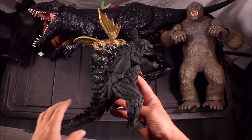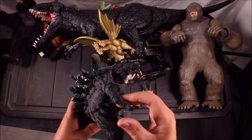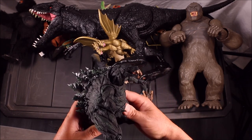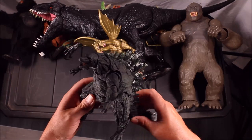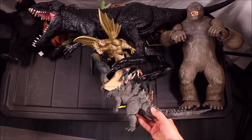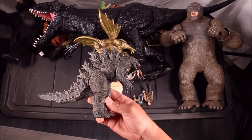We've got a Monster Arts Godzilla Earth — wow, talk about a cool toy, actually more of a collectible. We also have an awesome Godzilla from Mecha Toys.